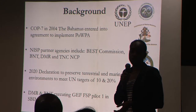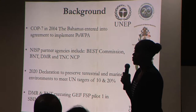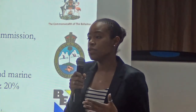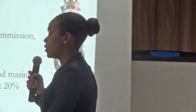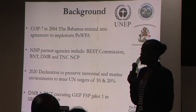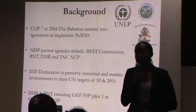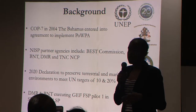In addition to the COP agreement, we're also part of the declaration to preserve terrestrial targets and marine targets of 10 and 20% respectively to meet UN biodiversity standards. The Department of Marine Resources and the Bahamas National Trust executed this pilot demonstration project under the JAPF full-size project. I'll focus on one objective: determining the impacts of marine protected areas, though another aspect was to look at invasion pathways of lionfish into the Bahamas.